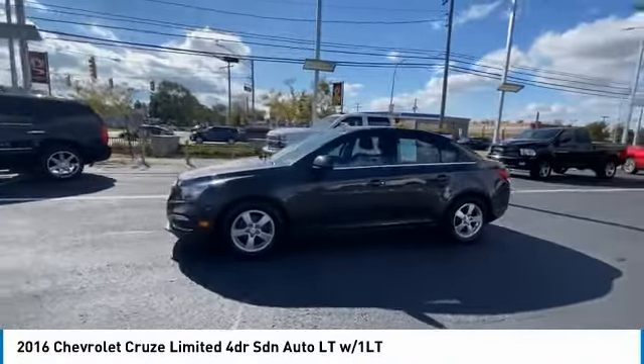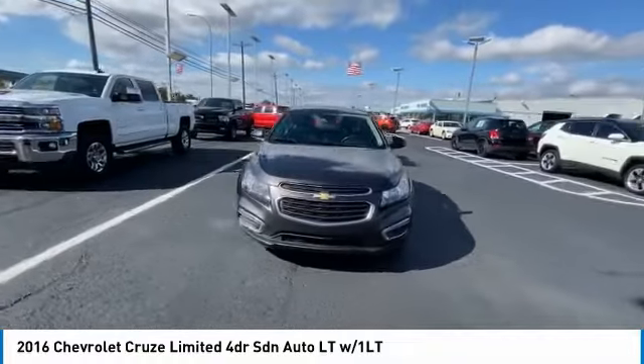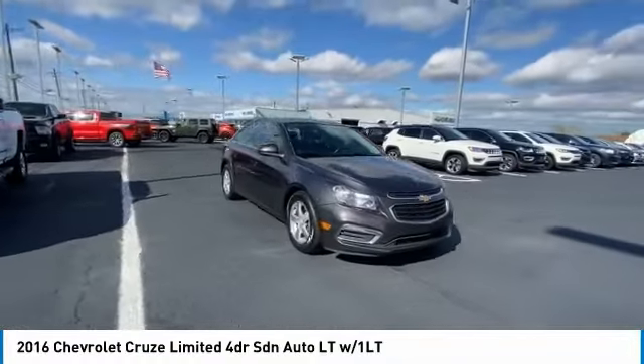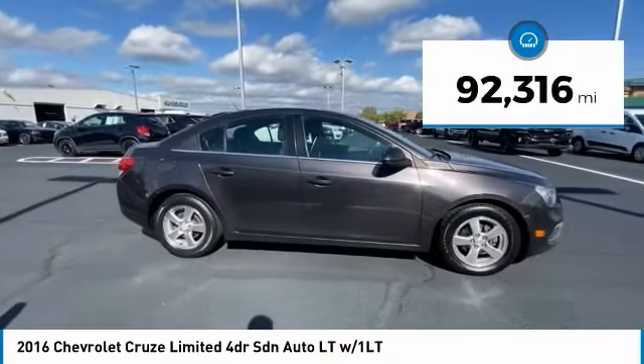Stop by and take a look at the 2016 Cruze. The Cruze Blueprint calls for more than you'd expect. This vehicle has less than 95,000 miles.